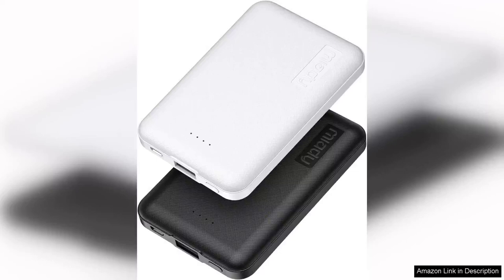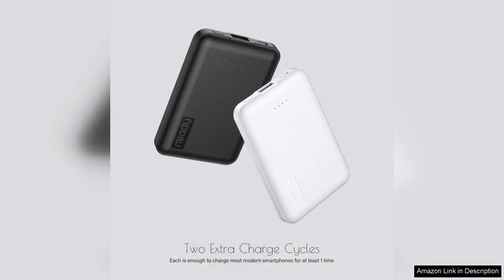I recently purchased the Mi-Adi 2-Pack 5000mAh Mini Portable Chargers and I must say, they have exceeded my expectations. These compact power banks are a game changer for anyone who is constantly on the go. With a sleek design and a lightweight build, they easily fit into my pocket or bag, making them perfect for travel or daily commutes.